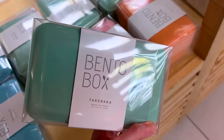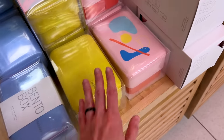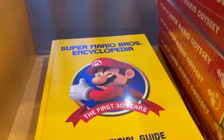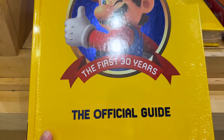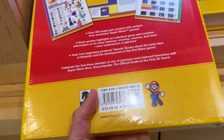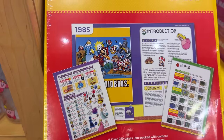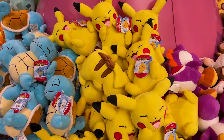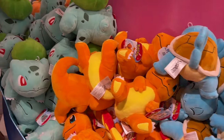They're expensive — I wonder if they're professional-grade. If you need a Super Mario Bros. encyclopedia — 'The First 30 Years: The Official Guide' — here it is at $40. And there's a pile of Pokémon plushies for $25 each.